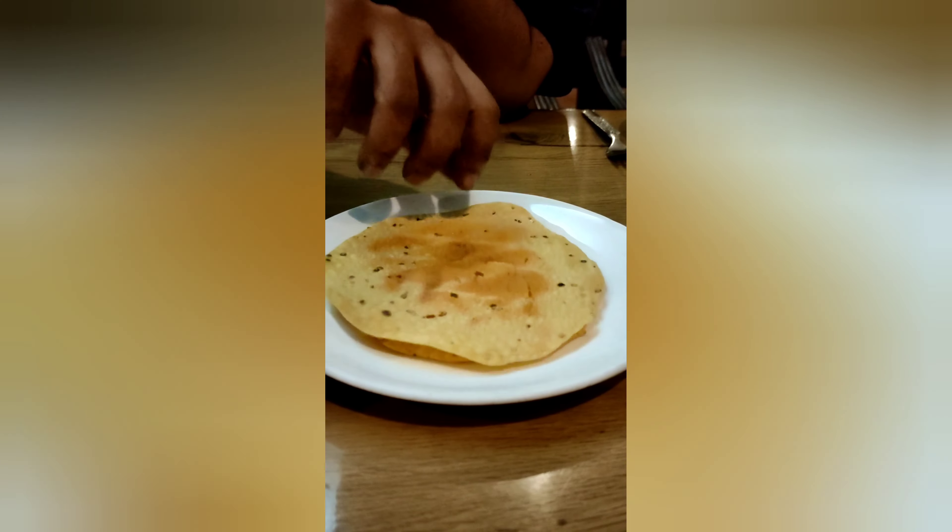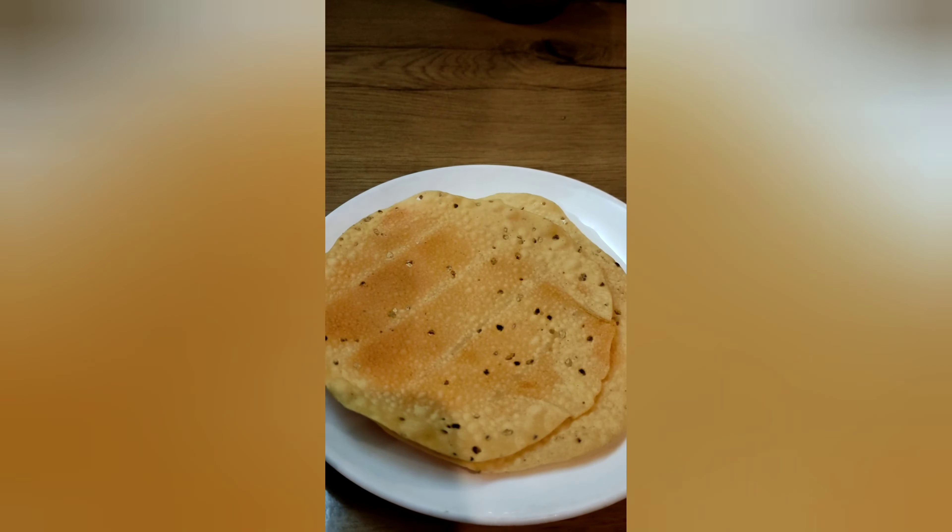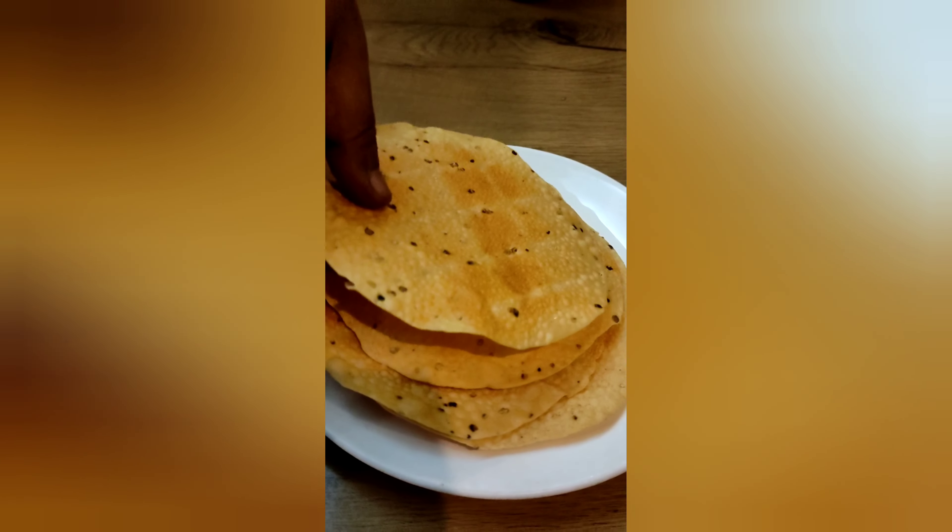This one is lentils, called dal. They usually eat this as a prasad. And this one is sizzling chicken — we just had this two weeks ago, we tried it and it's okay.